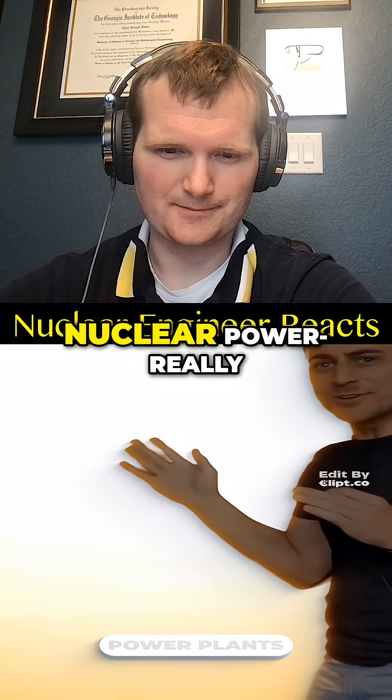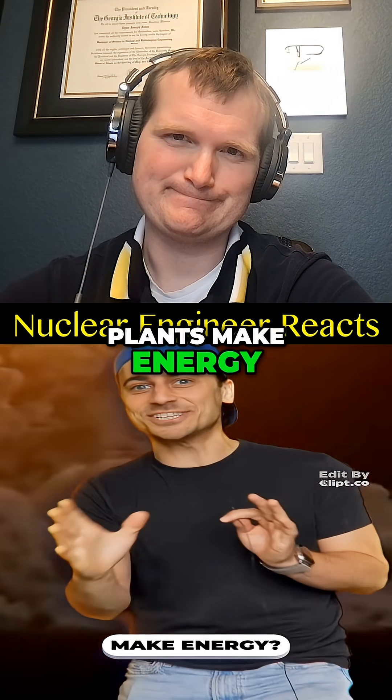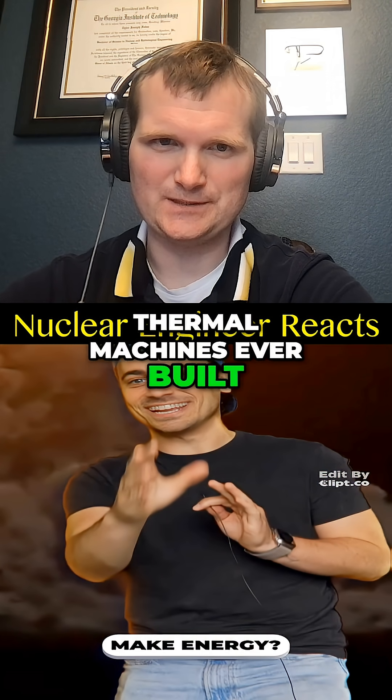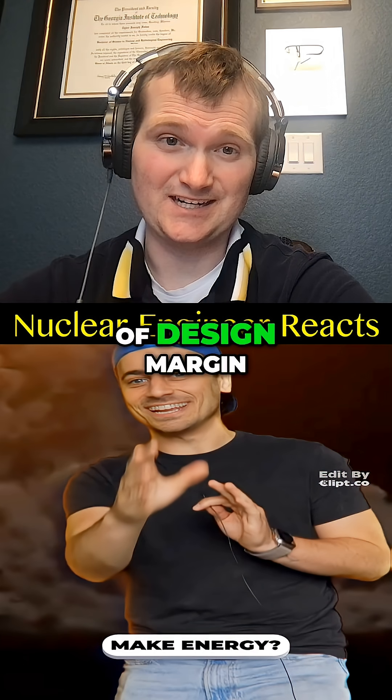How do these scary nuclear power plants make energy? They're not scary. They're the most tightly controlled thermal machines ever built, with the highest level of design margin.